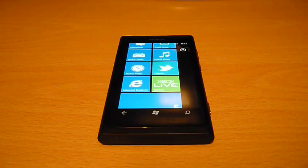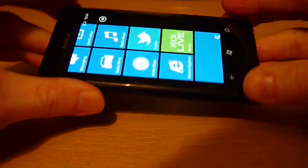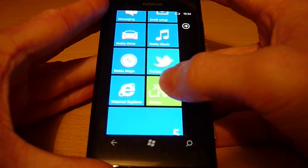This is the Nokia Lumia, the first Nokia phone to support the Windows Phone 7 operating system. This video is a quick demonstration of the Xbox Live application that's pre-installed on the phone itself.